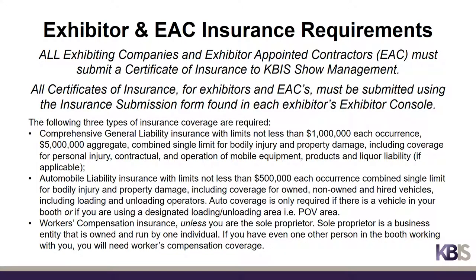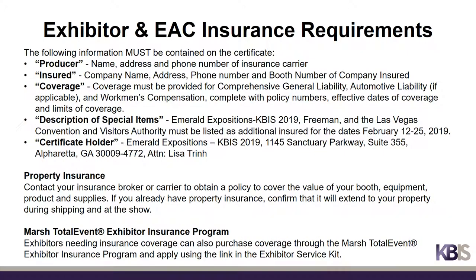All exhibiting companies and their appointed contractors must submit a certificate of insurance with the required coverage and appropriate verbiage as outlined. All certificates of insurance for both exhibitors and EACs must be submitted using the insurance submission form found in the Exhibitor Console. Booth insurance should be obtained through your company's insurance broker or purchased through the Marsh Total Event Insurance Program.